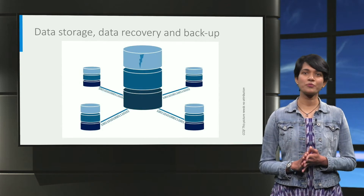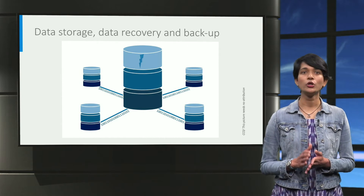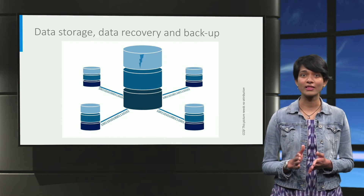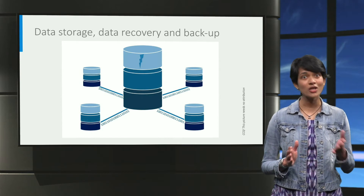If you want to optimize storage options for your research data, or you want to know how to recover a file that you accidentally deleted, or discuss backup options, you can contact us.